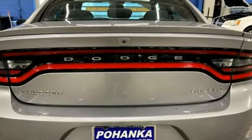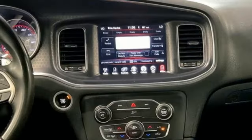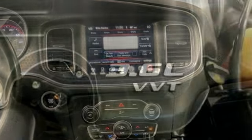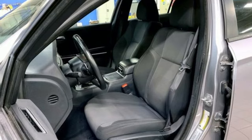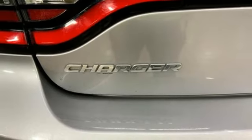Uconnect access, Wi-Fi hotspot, dual zone climate control, Bluetooth wireless audio streaming, Pentastar engine, front heated sports seats, Uconnect with Bluetooth, external memory control, aluminum wheels, rear wheel drive, and automatic transmission.